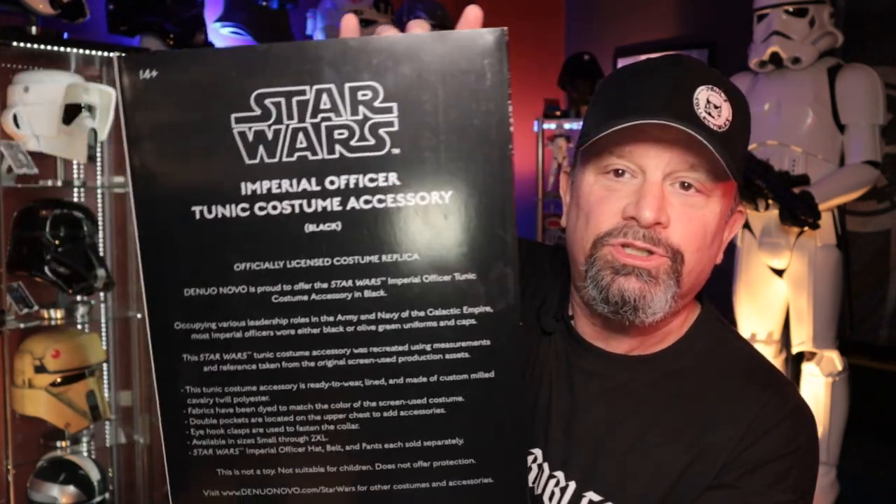It comes in this thin box — on the back there's a big description of everything. The unfortunate thing is that when they ship it, it comes out of the box pretty wrinkled because it's all folded up. So let's get it out, get it laid out, and take a look at it.